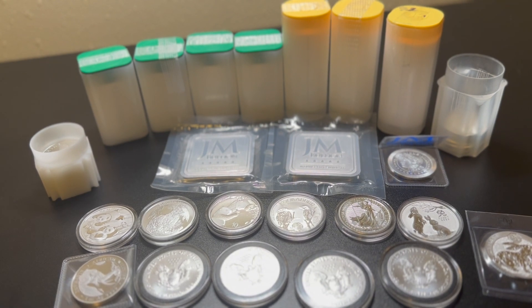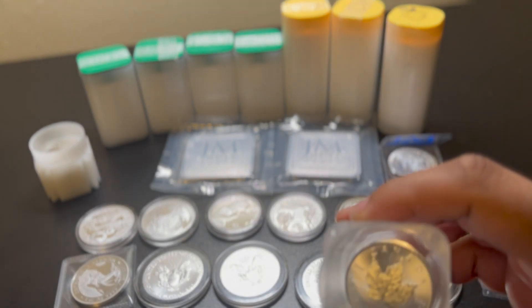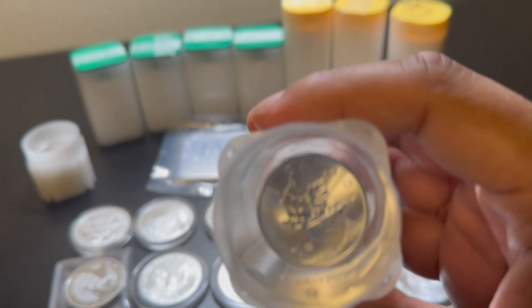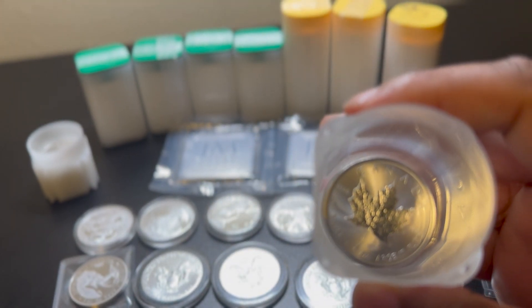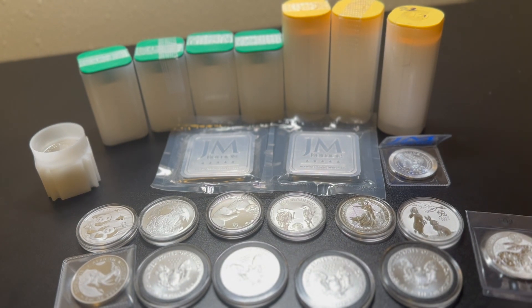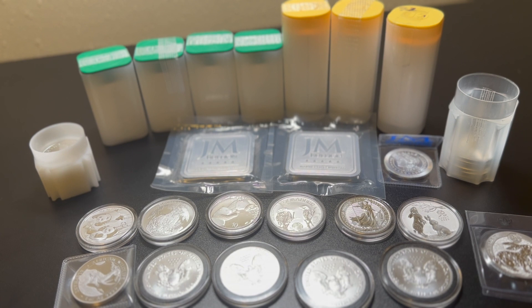Speaking of those, I have some single Canadian maple leaves not in a tube yet. I'm probably gonna get capsules for these — I really like them with the black capsule running around it, some air-tights. I think I have six of these, so I'll get capsules so they look nice on display.